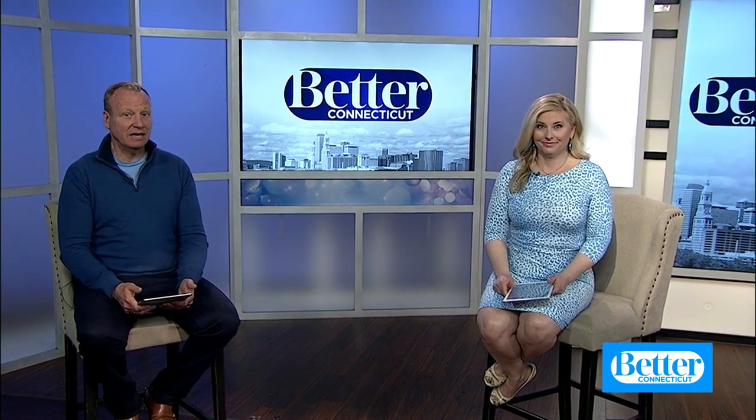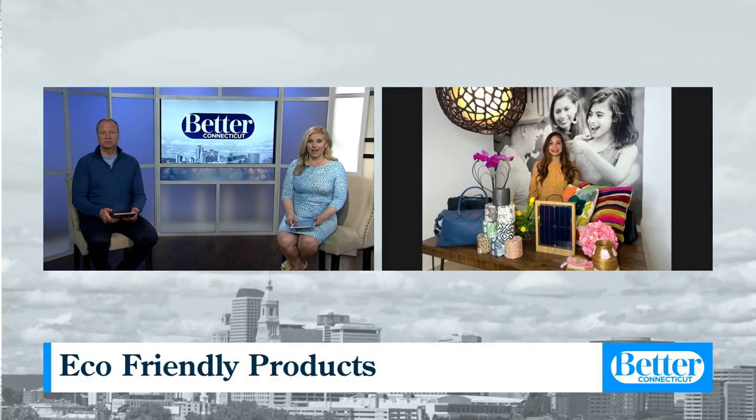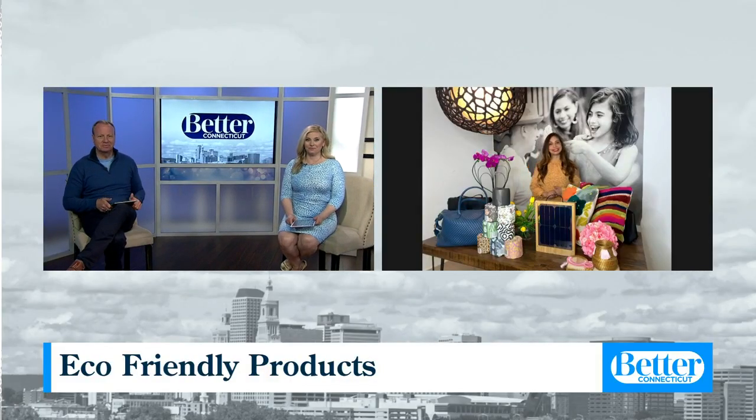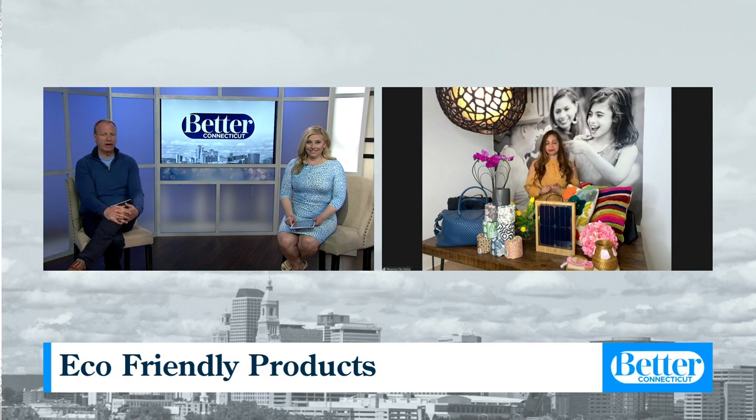Earth Day is coming up later this month and it gets us thinking of things we can do to help our planet. Lifestyle expert Yessi Diavola is joining us now with some eco-friendly products that you can try out this year. Welcome! Hi, I'm so happy to see you, Scott and Kara. How are you? We're so excited about helping the Earth, so we want to know what your ideas are.